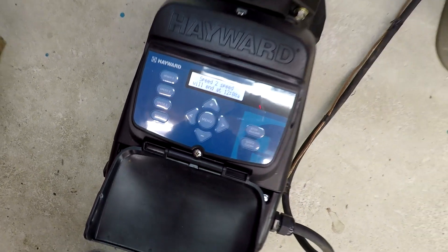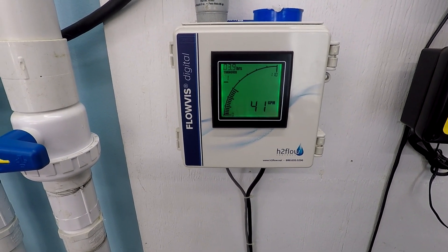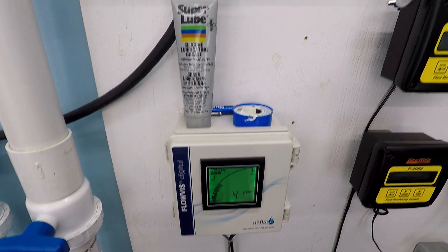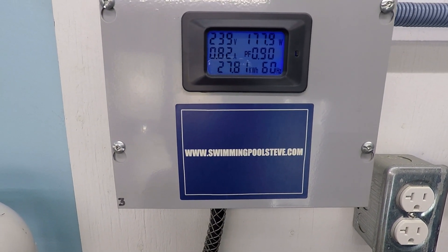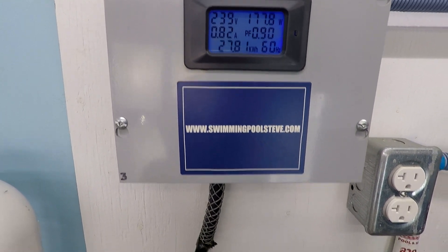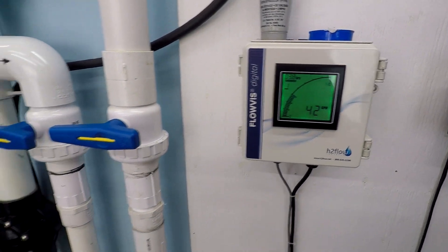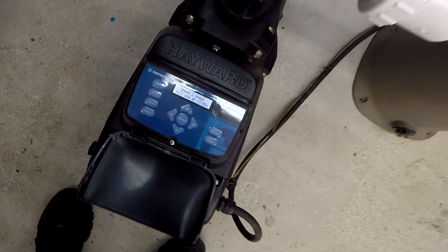1500 RPM — there we are with our 41, I had 43 before. There's some variation; sometimes it just takes a second to register. 177 watts, 0.82 amps. There it comes up to 42, 43 — there's a small amount of variance in the flow meter.